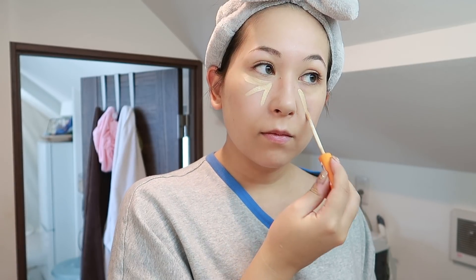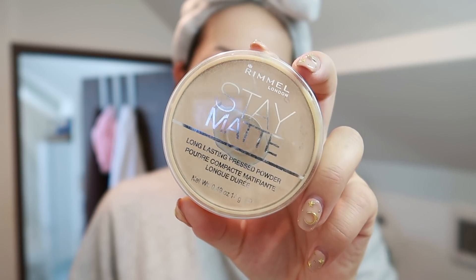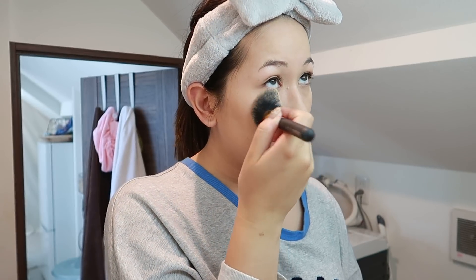For my concealer I'm going to go in with the Rimmel London Wake Me Up Concealer — this is just a brightening concealer which I apply under my eyes with my beauty blender just to brighten that area up. For my coverage concealer I'm going to go in with this one from Lancôme — the coverage of this is insane. I just apply this anywhere where I need a little extra cover. For my powder I'm going to go in with the Rimmel London Stay Matte Powder just on my T-zone and under my eyes to set that concealer.